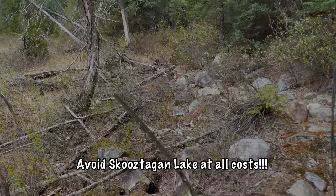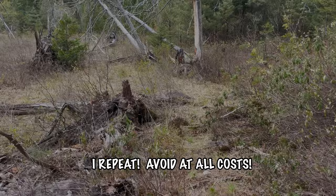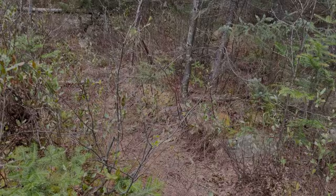So we paddled closer to shore fighting the mud, and eventually found a bunch of trees that extended out about 100 feet into the middle of this mud. We were able to get on the trees and push our way through. Then we had to walk at least 100 to 200 meters along the shore trying not to get sucked into the mud to eventually get to this portage, which is about almost 700 meters.